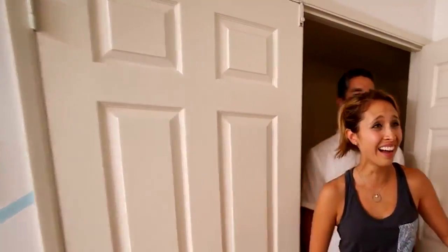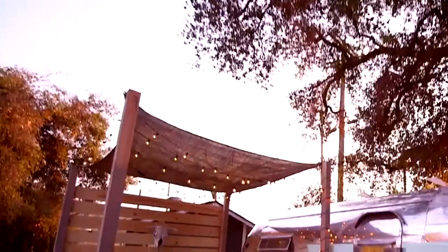Next time on Grand Design — this is the room, this is probably, besides the kitchen, the most used room in the house. We know a thing or two about the kitchen.